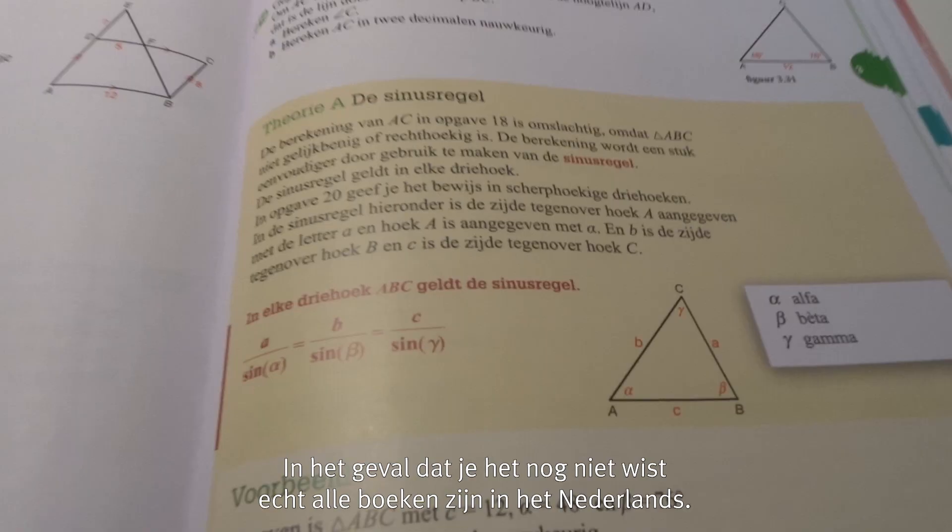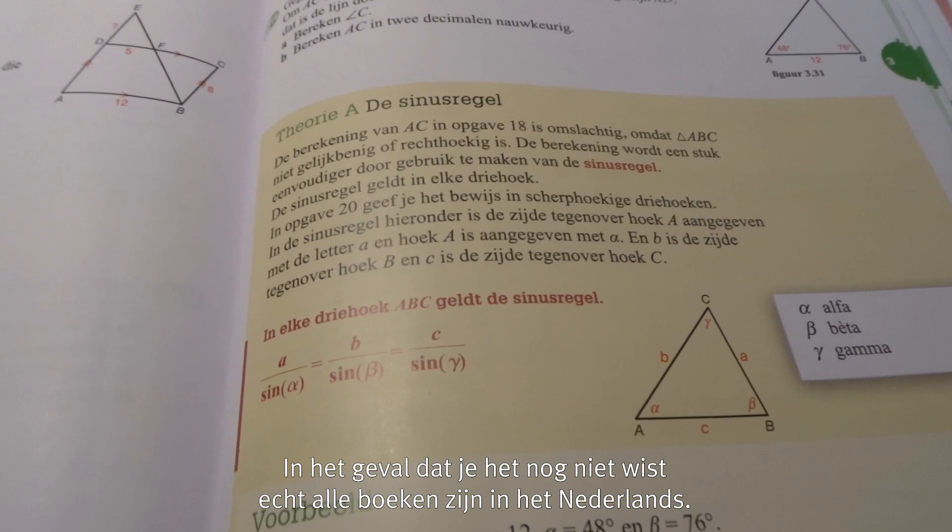In case you don't know, all the books are in Dutch, so it is a little bit hard to follow in the first month — but then it gets easier.